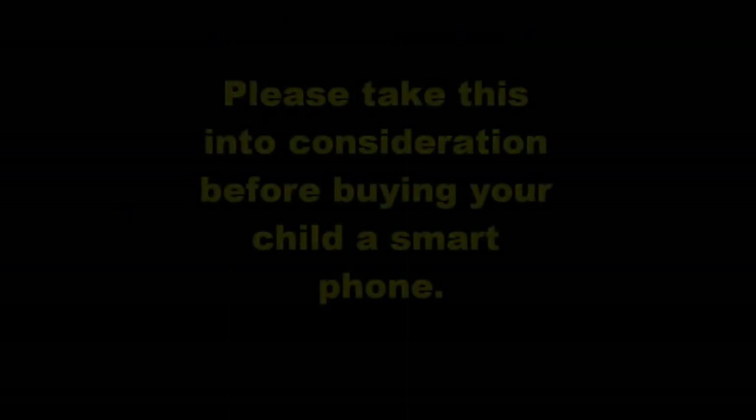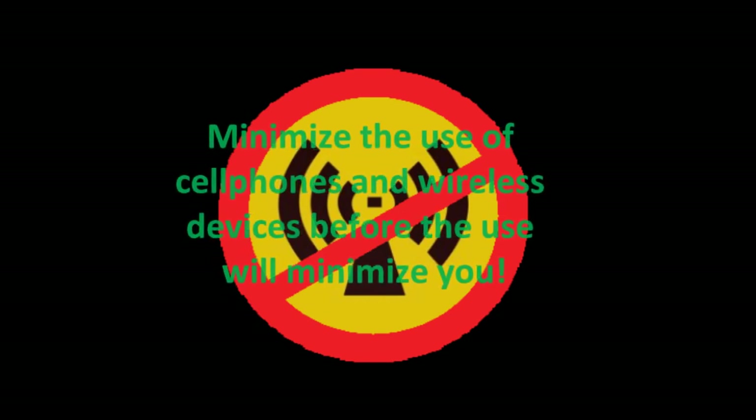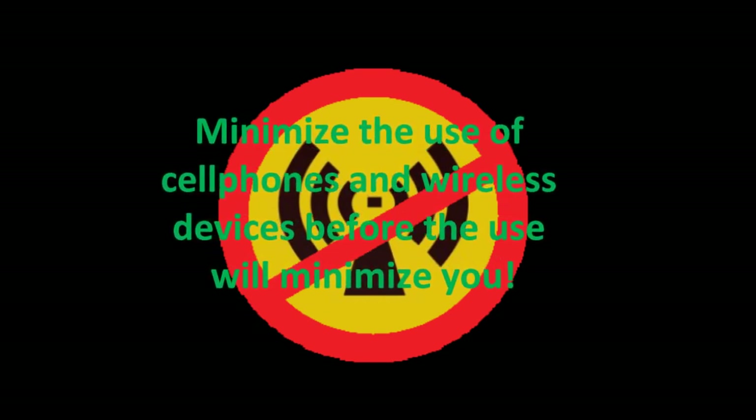Better not use a smartphone at all. Please take this into consideration before buying your child a smartphone. Minimize the use of cell phones and wireless devices before the use will minimize you.